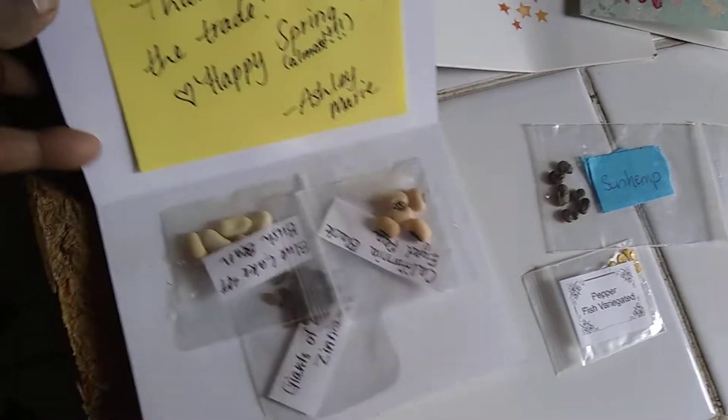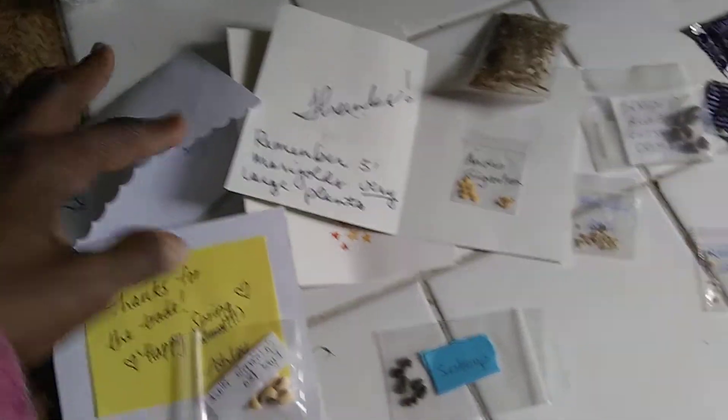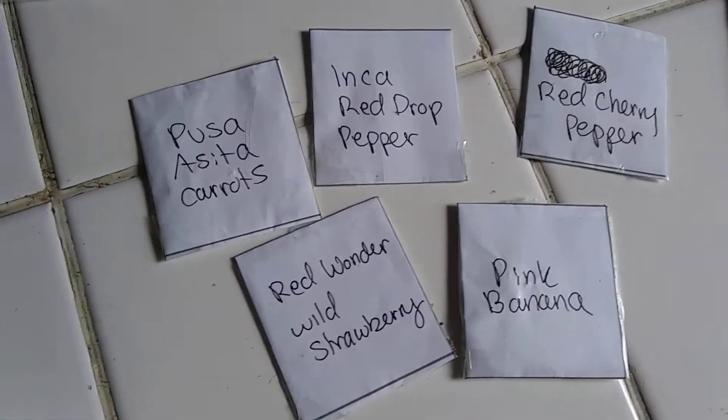These are from seed swapping. Before this last batch, there was Blue Lake Bush Bean, California Black Eyed Pea, and California Giants Zinnias. These all came from people on the seed swap group on Facebook — it's called Free Seed Swap USA Only.